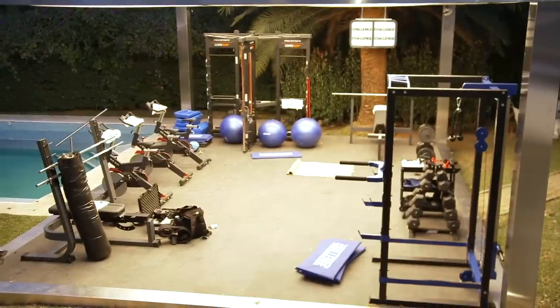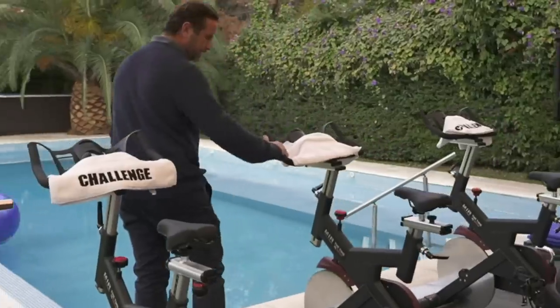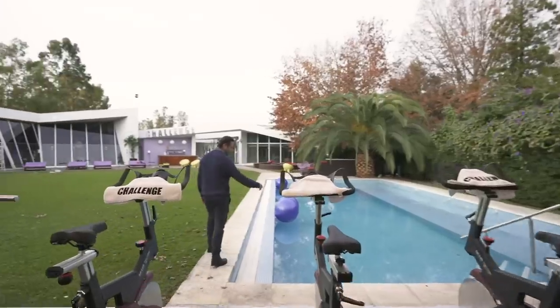Got a massive state-of-the-art gym. This is more my speed right here — a little bike and swimming. I'll do that, I'm down with that.